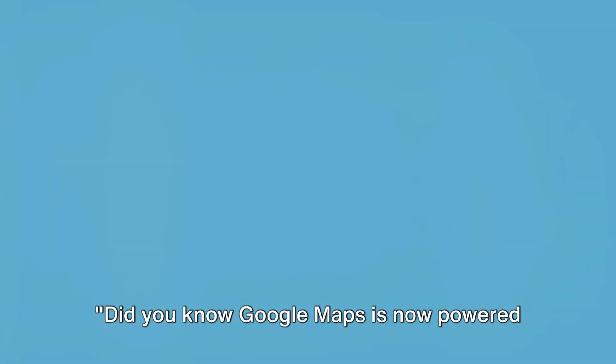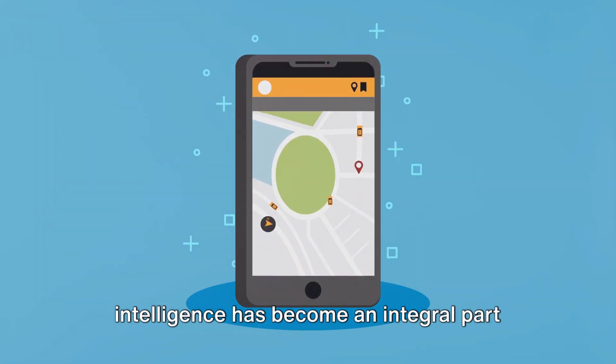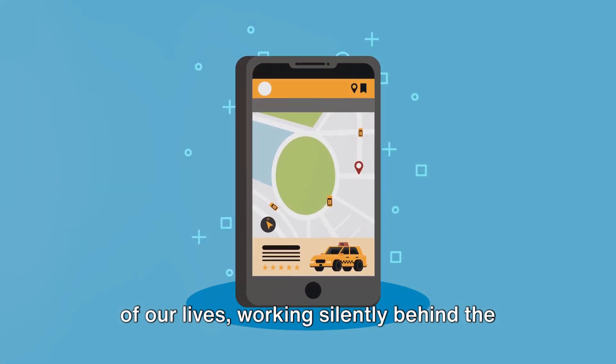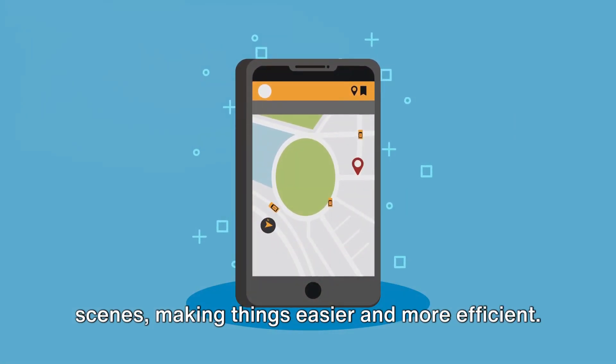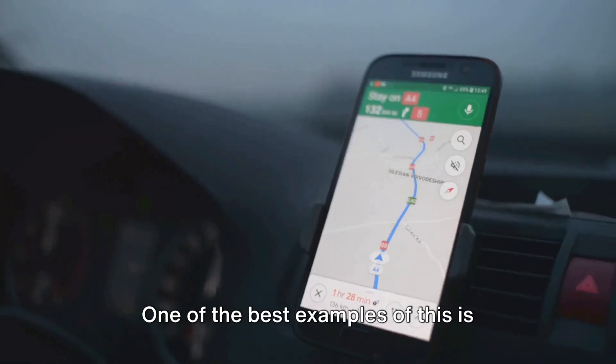Did you know Google Maps is now powered by AI? Artificial intelligence has become an integral part of our lives, working silently behind the scenes, making things easier and more efficient. One of the best examples of this is Google Maps.